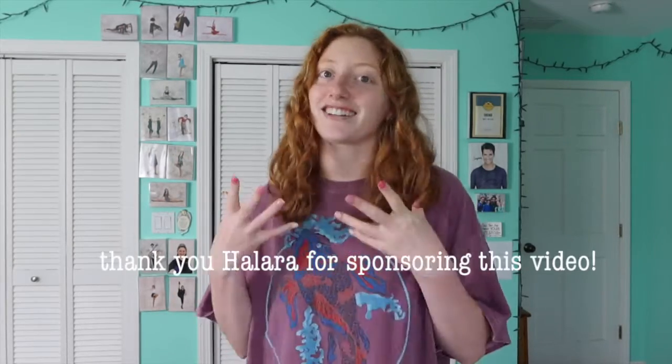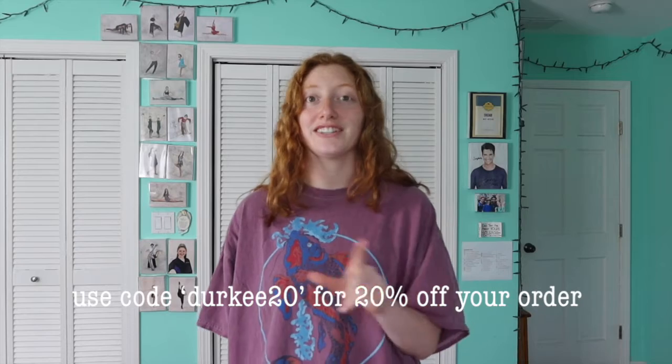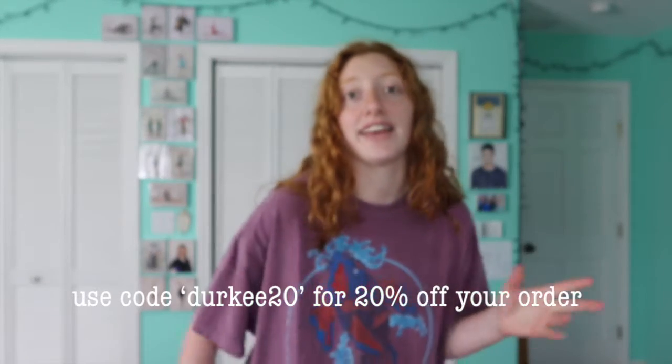Today we are doing another Halara clothing haul and I am so freaking thrilled. I've worked with them twice now and I am just obsessed — I love their clothes. I wear athleisure clothing every single day and that's exactly what they are. Also, those viral dresses actually started at Halara, not Abercrombie and Fitch. Use my code DERKY20 for a discount — it's linked below.